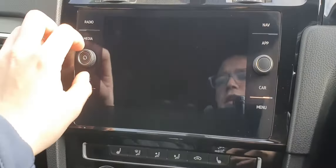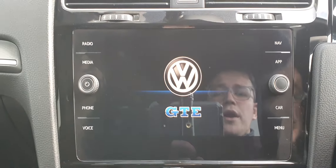In the centre you have your infotainment system — a touchscreen stereo system with satellite navigation, Apple CarPlay, Android Auto, Bluetooth connectivity, your radio, and a standard media player.